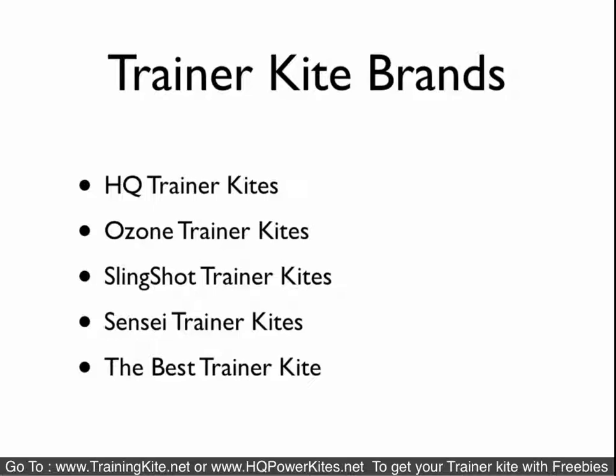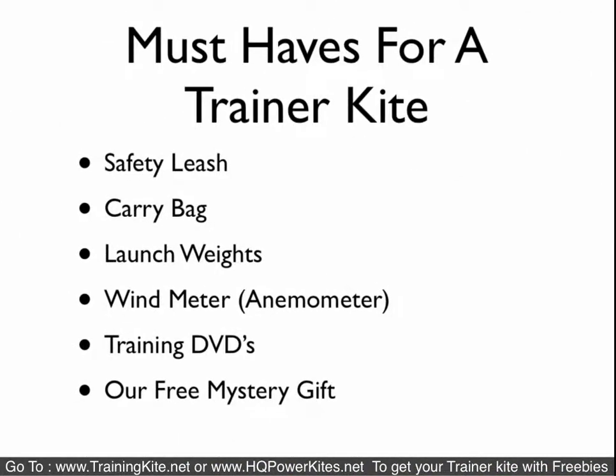Trainer kite brands — the main ones out there are HQ, Ozone, Slingshot, Sensei, Best Trainer, Flex Foil, and quite a few others, but those are the main ones. What you've got to have with a trainer kite — must have — is a safety leash system. They come with carrying bags, launch weights, a wind meter, some training DVDs or manuals, and of course our free mystery gift.